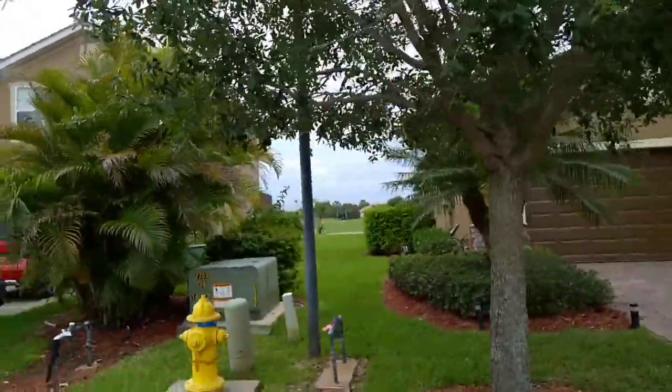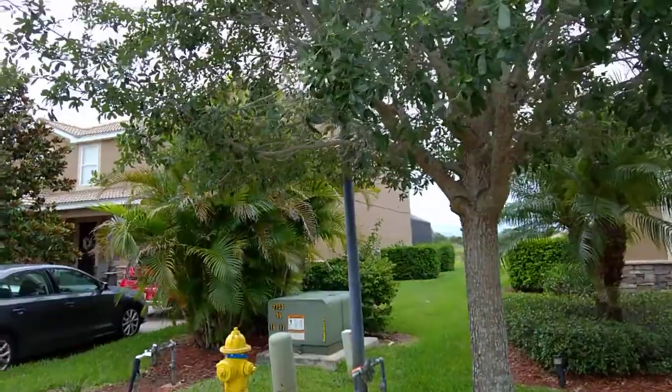These homes back up to the golf course and face towards the east.